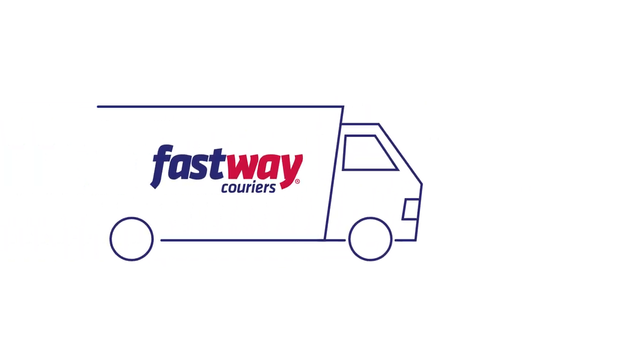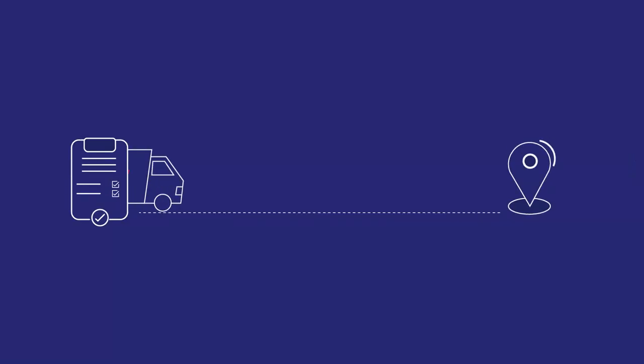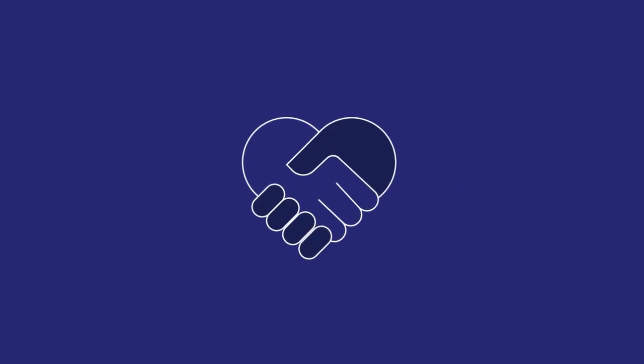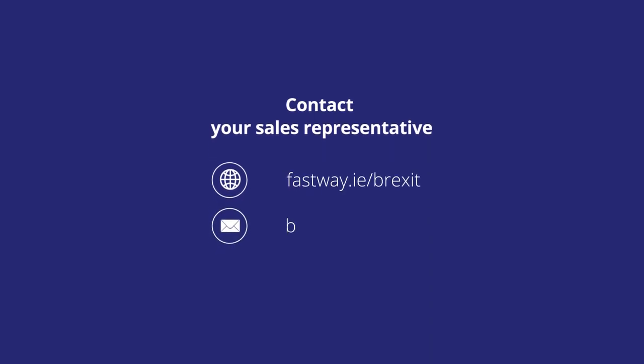By choosing Fastway Couriers as your Brexit shipping partner, we'll manage all customs declarations and paperwork for you, on top of the final delivery. We're committed to helping you through the Brexit journey. For more details about how we can help, contact your sales representative, visit fastway.ie/Brexit, or email brexit@fastway.ie with your Brexit questions.